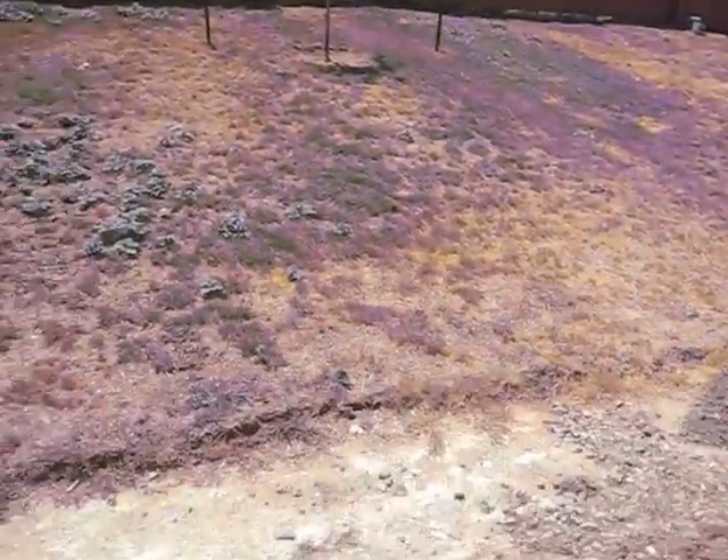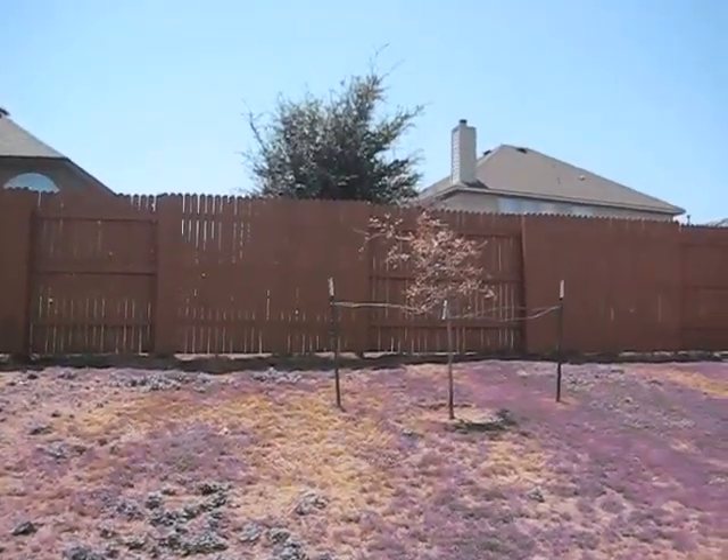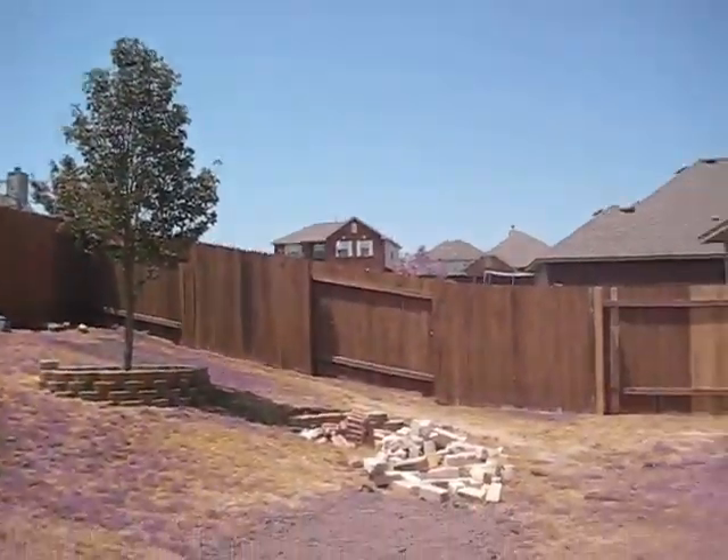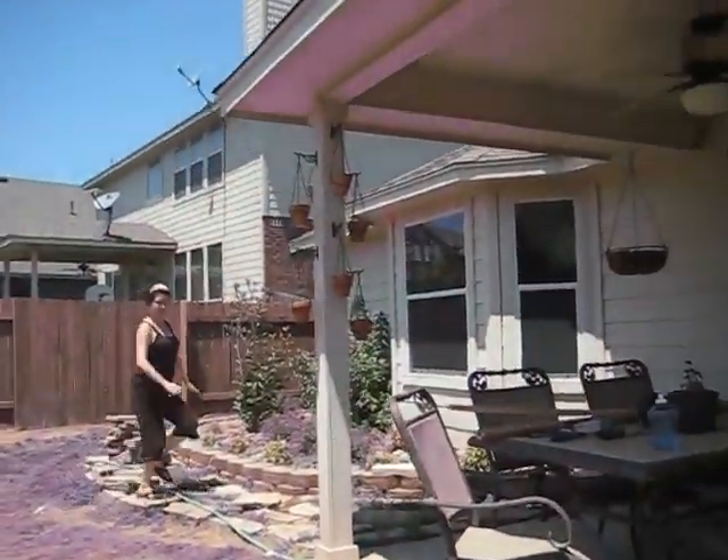The yard kind of slopes upward. I don't know if you can tell, but you can see how high the other houses are over here. And staining the fence over there. You're fine!